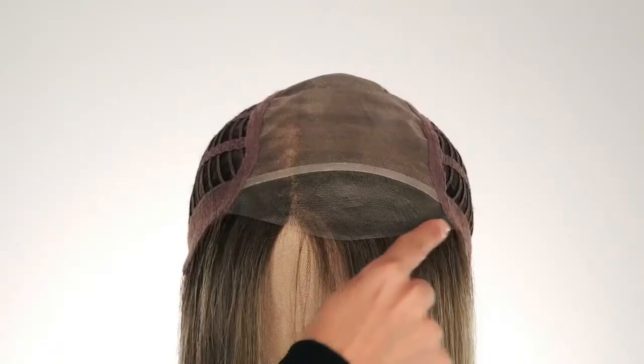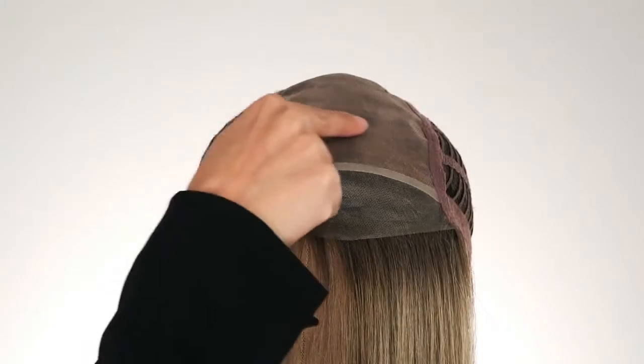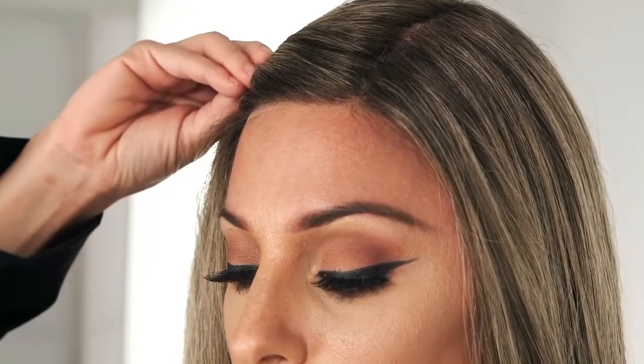Let me show you this outfit. Ariana by Jon Renau is a stunning extra-long layered style. This synthetic piece has a smart lace front and monofilament top, which provides the most natural movement and allows for a seamless and natural off-the-face styling.